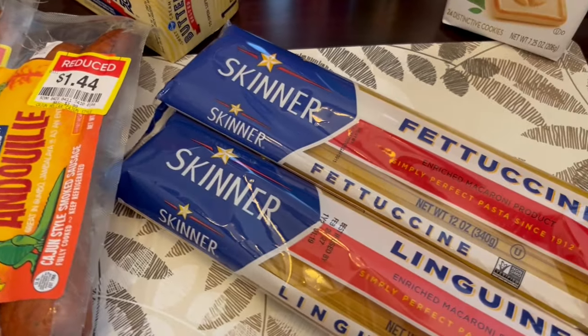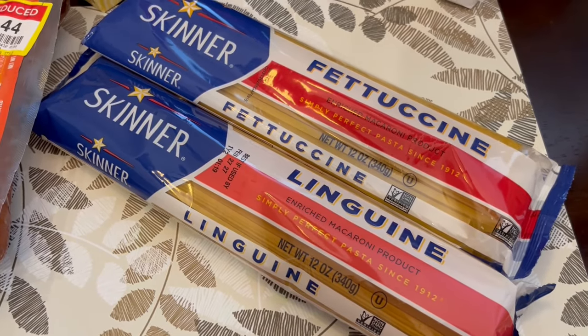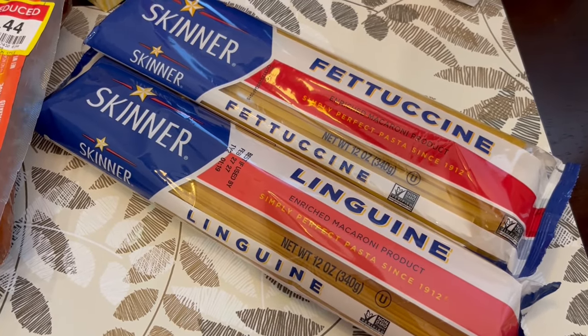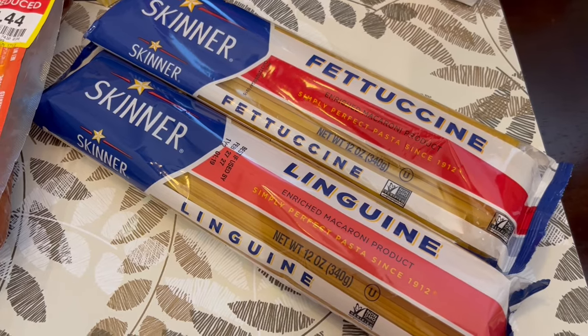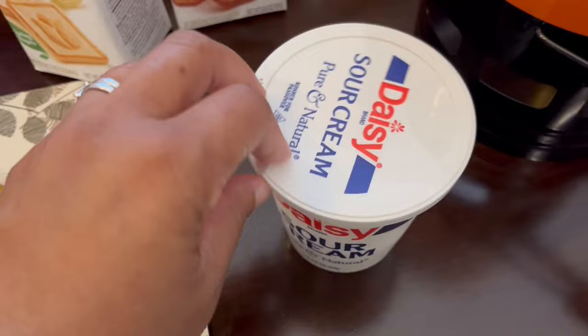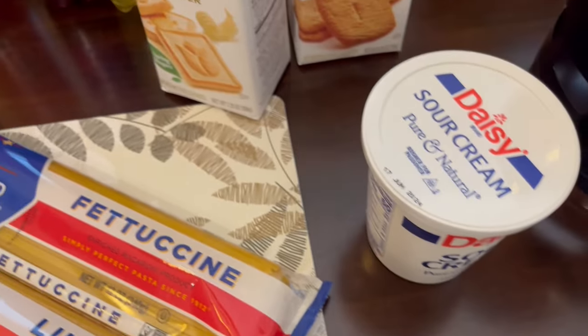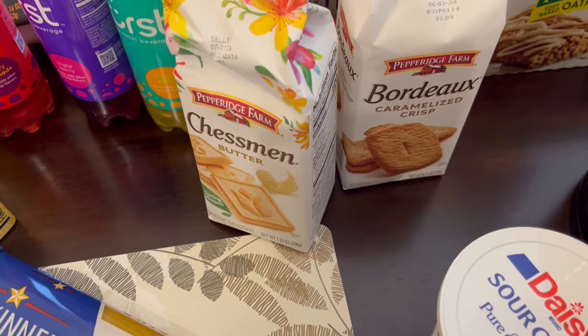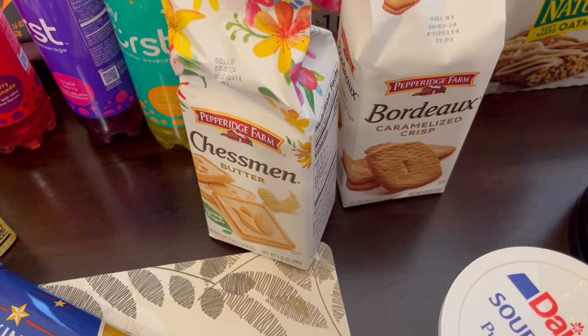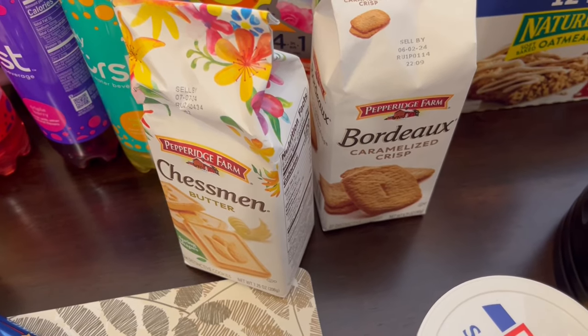I got a couple of packets of pasta — these are 12-ounce Skinner and they were a dollar each. I got fettuccine and linguine for a couple of different recipes. I just needed some Daisy sour cream — I use it all the time, so I just grabbed some. These Pepperidge Farm cookies were on sale for $2.99; I got butter and the caramelized crisp.